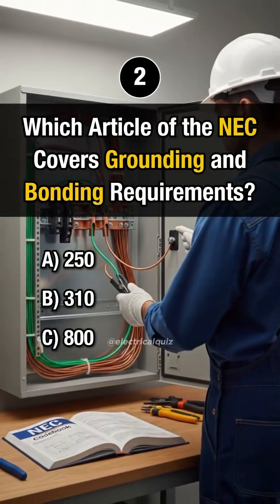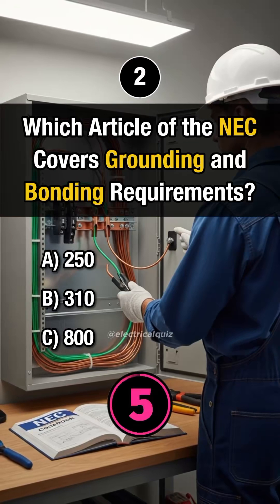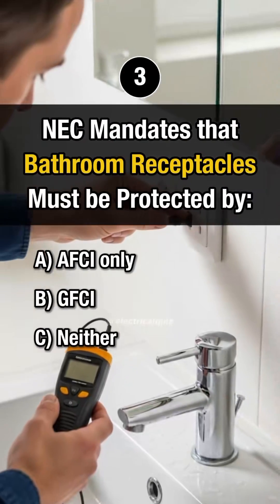Question 2. Which article of the NEC covers grounding and bonding requirements? Answer A: Article 250.